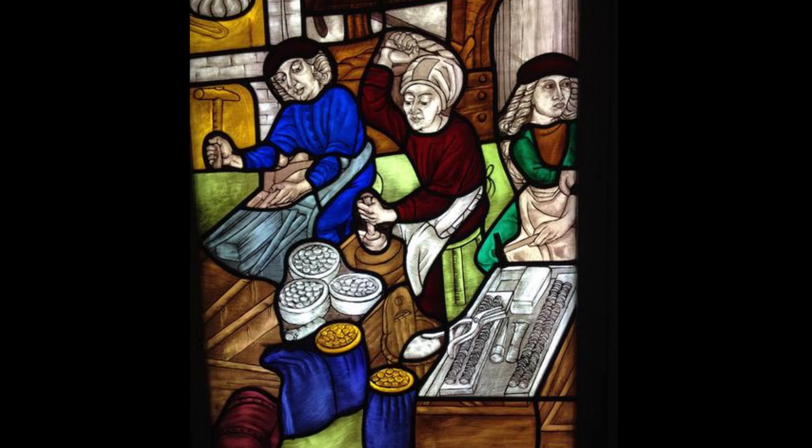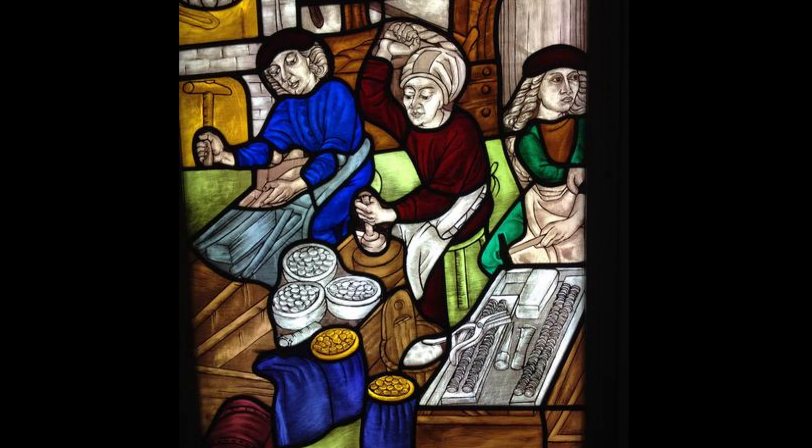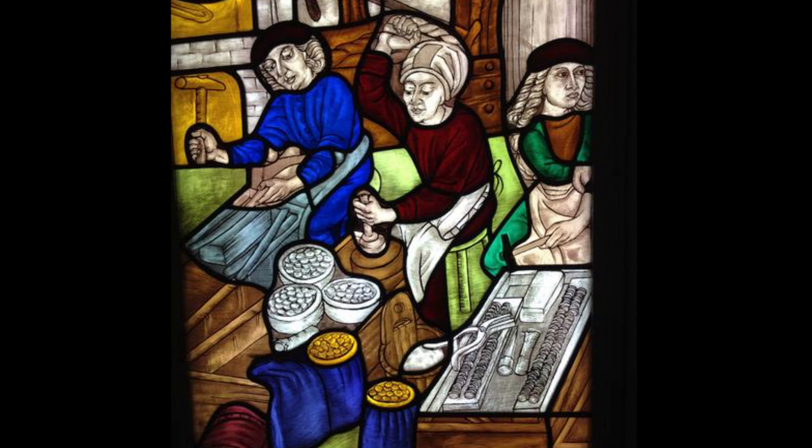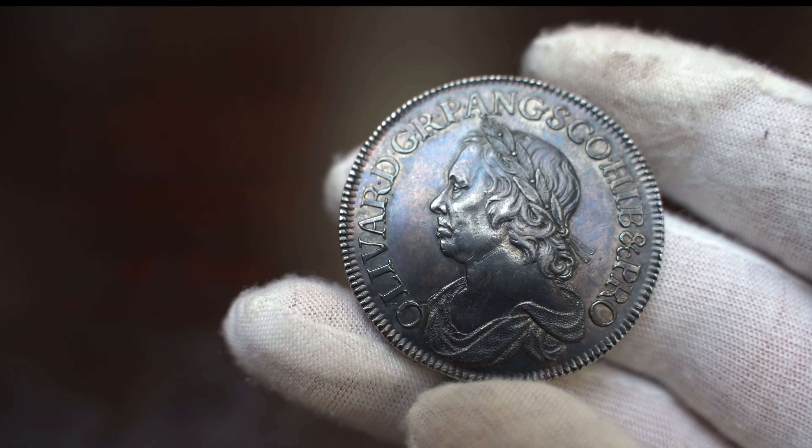This had a great advantage over the old hammered coins as it made it more difficult to cut small pieces of silver or gold from the edges of the coins and then put them back into circulation — a widespread practice called plinth.